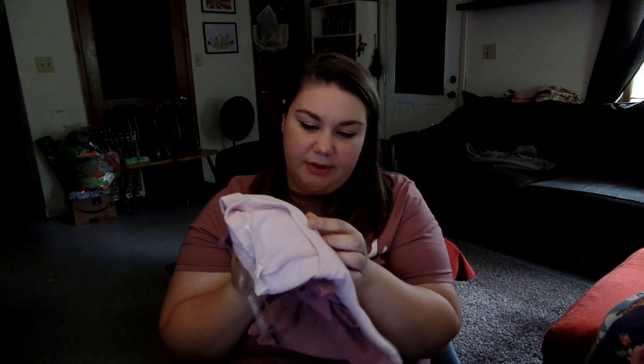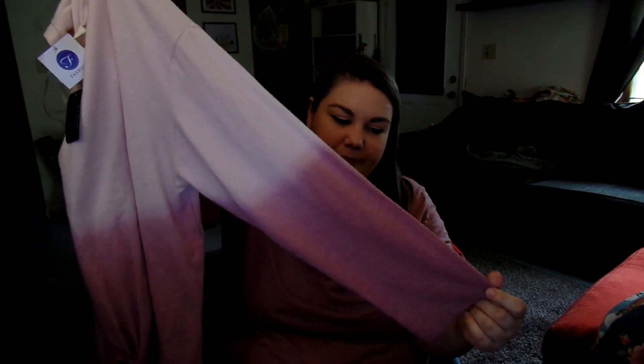Next up is another soft, sweatery material — really soft, I didn't expect this. It was hard to tell from the picture online; it looked almost like a waffle pattern but it's more fuzzy. It's a dip-dye sweater with a little knot in the front. I really like tie-dye and dip-dye stuff, and this looks super cozy. I can see myself wearing this with jeans or leggings.